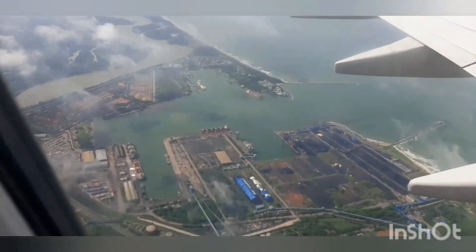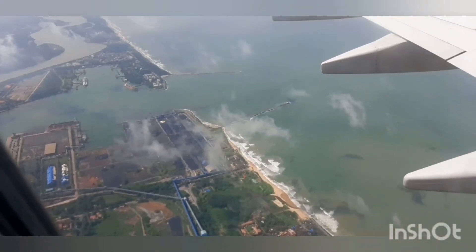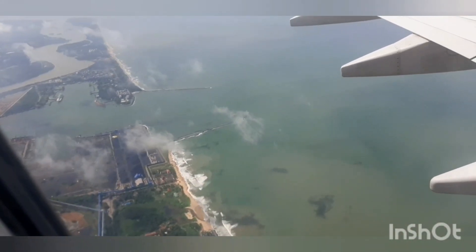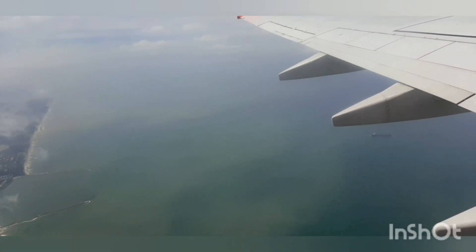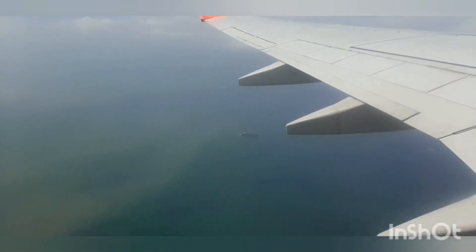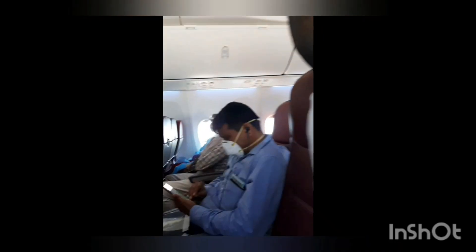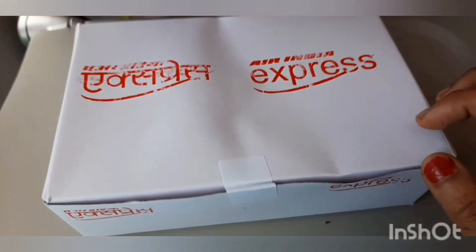This is the Mangalore port — it's not clearly visible through the camera. We are flying above the Arabian Sea now. Ruhi was so restless; she needed to move around because she is always in plane mode and wanted to get out of the flight as soon as possible, so I just let her be.